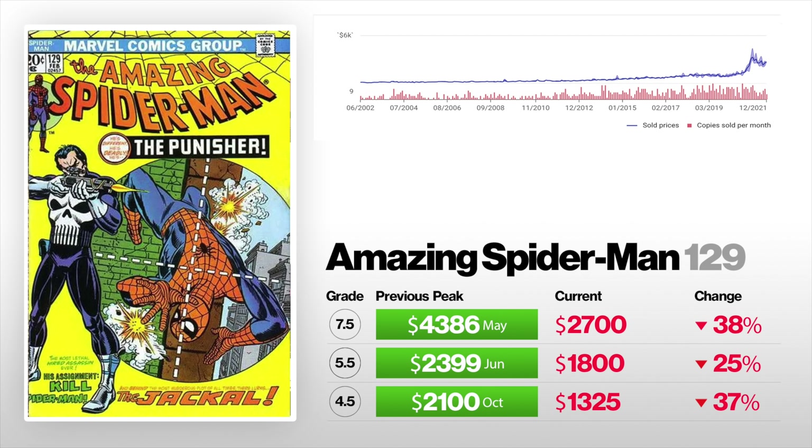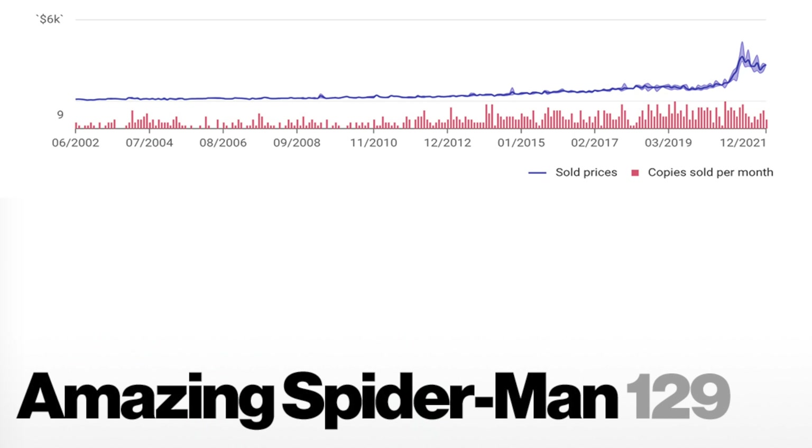We got Amazing Spider-Man 129, the first appearance of the Punisher. This is a major Bronze Age key. In a 7.5, back in May, it sold at a peak for $4,386. Now it currently sells for $2,700 — that is down 38%. Next, a 5.5 sold for $2,399 back in June, currently sits at $1,800 — that's down 25%. And a 4.5 sold in October for $2,100, now selling for $1,325.